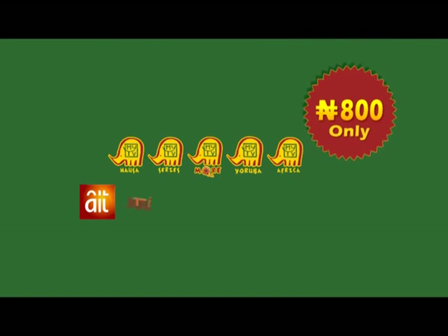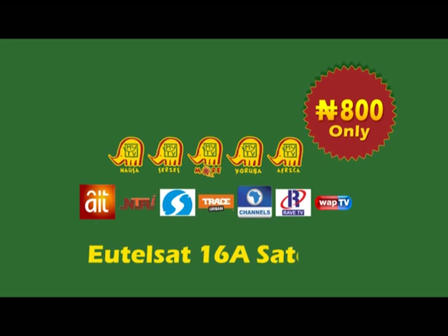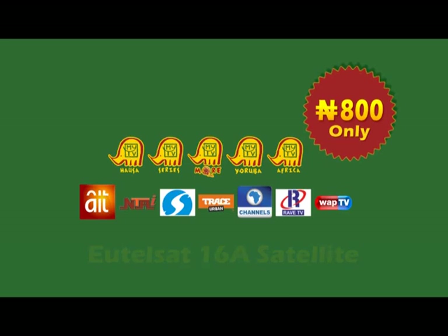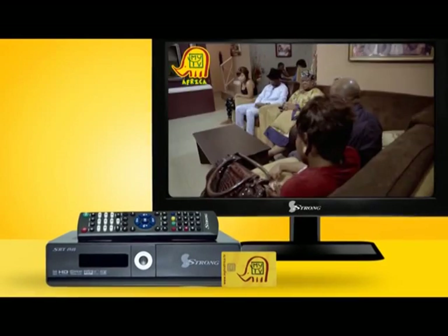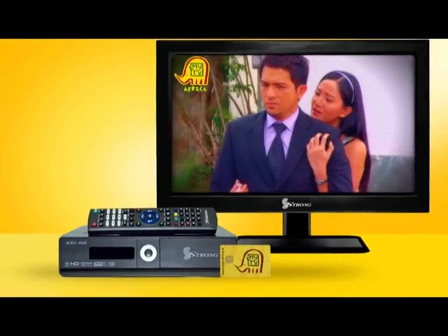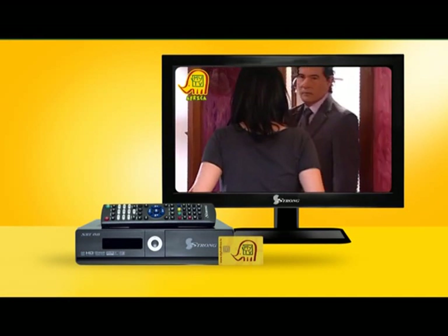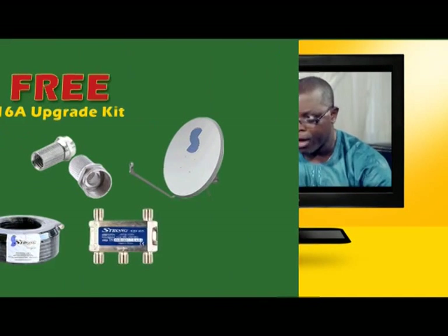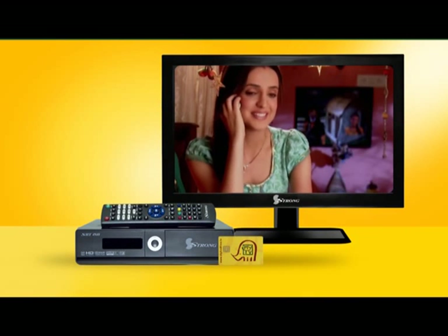Our broadcasts are now stronger and aired by the more powerful EUTELSAT 16A satellites, while our content has become more African-focused, and we have a special offer for you. Any owner of a MyTV compliant set-top box and smart card paired before January 15, 2015, can select between a free 16A upgrade kit or a free 16A access period.